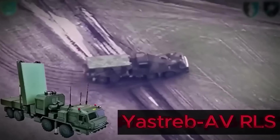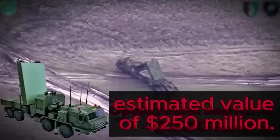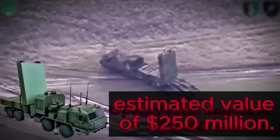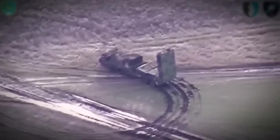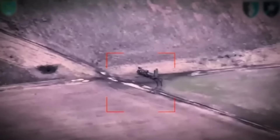Destruction of a state-of-the-art Russian Yastreb AV counter-battery radar system worth about $250 million in the Kherson region. Most likely the complex's task was to detect Ukrainian artillery covering the bridgehead in Krinki on the left bank of the occupied part of the Kherson region. But AFU fighters foiled the enemy's plans.